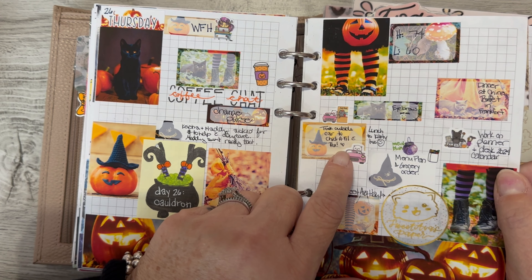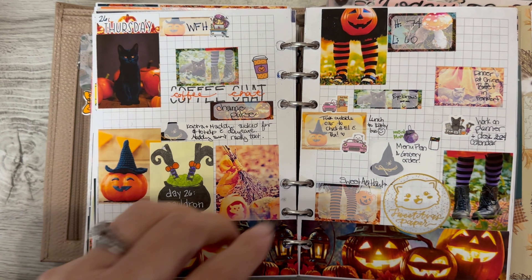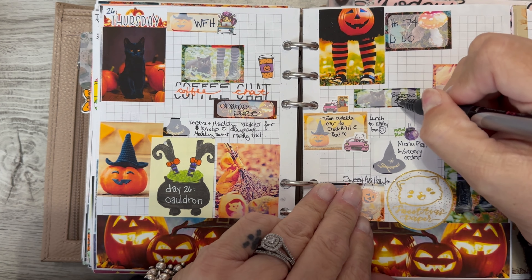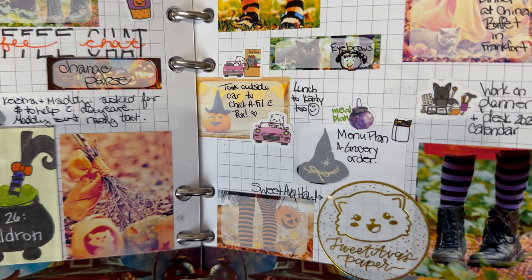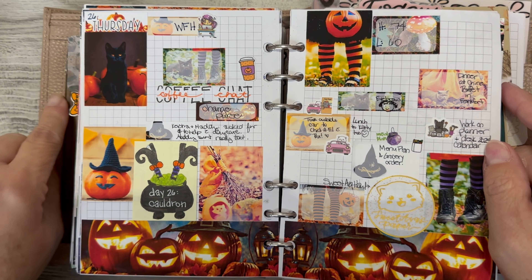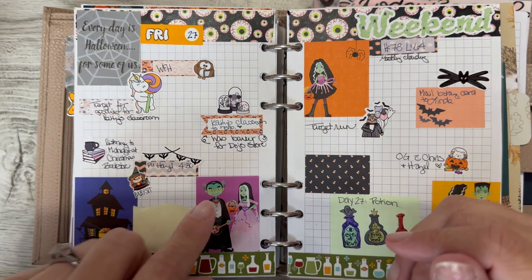I took Roxy to Chick-fil-A and we had that. I did my eyebrows and I just drew a little picture of eyebrows — I thought it was kind of funny. Instead of using a sticker I just drew eyebrows, then eyes and a face and some hair, so now it's totally complete. I did menu planning, worked on my planner and my desk calendar for 2024. I just ordered another binder so I can work on my 2024 planning planner — I have some ideas and I'm trying to pick out my word of the year for 2024.